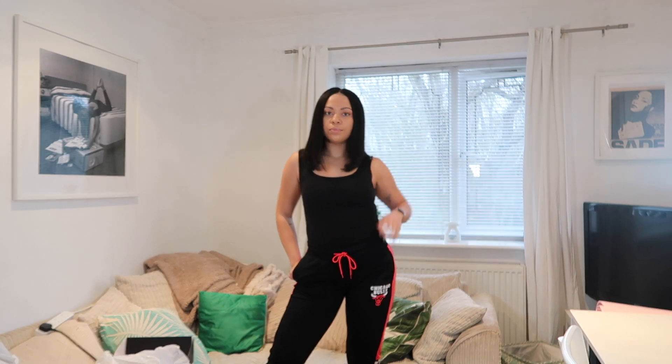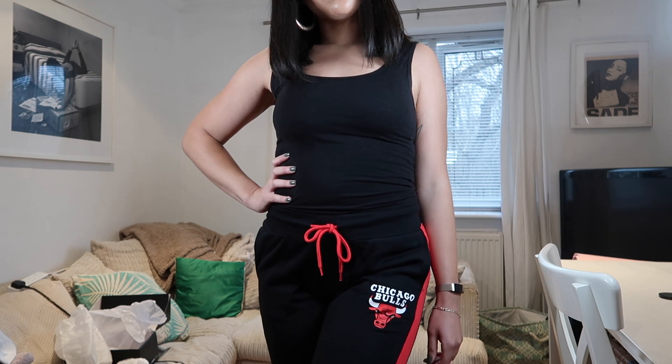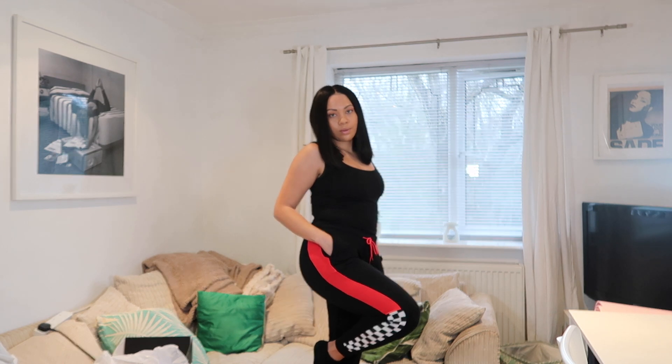I saw these next on the Fashion Nova website and just knew they had to be mine — they are these Chicago Bulls sweatpants. You guys should already know why I chose these. It has the Chicago Bulls logo in the front and then a checker print along the leg. I'm definitely going to be throwing these on whenever I am missing home.